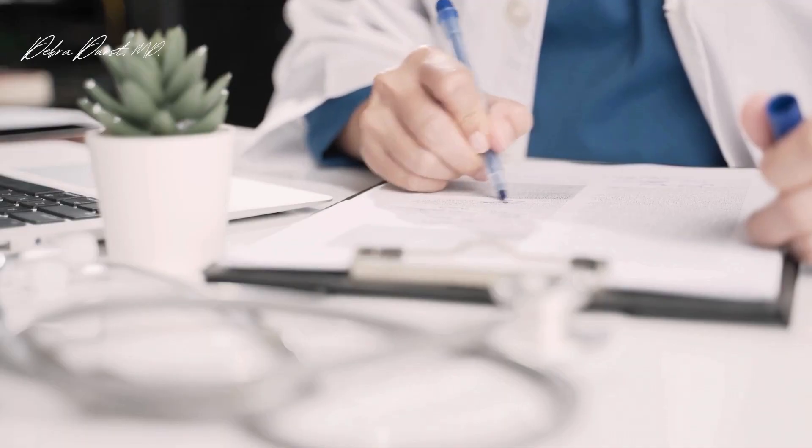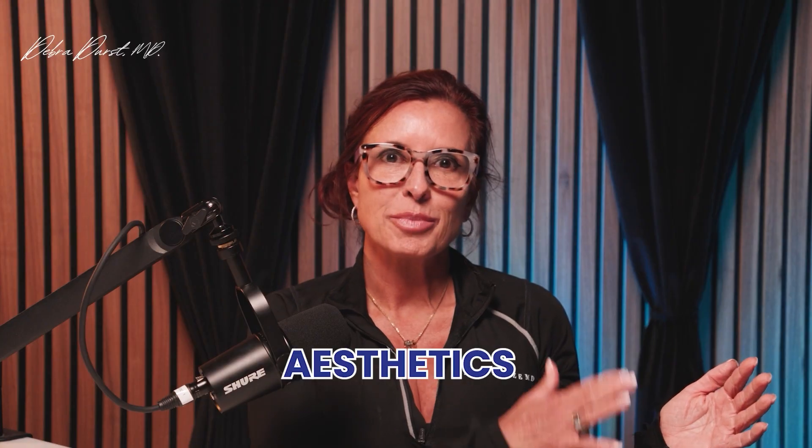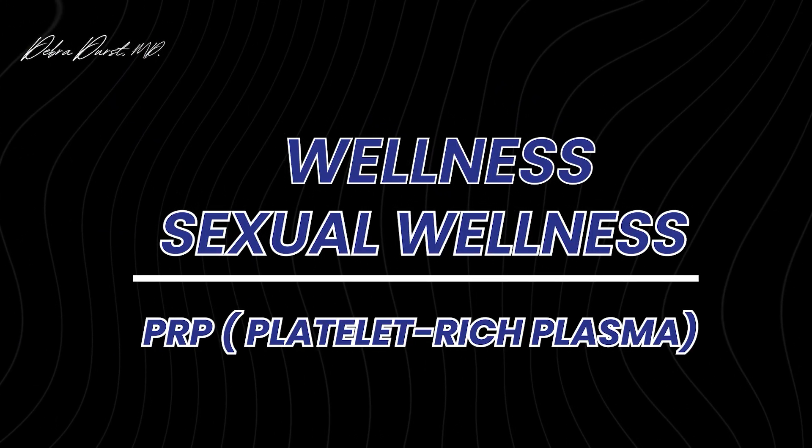Welcome to the channel. I'm Dr. Durst. I have an office that specializes in regenerative medicine — we do everything from aesthetics, when somebody wants to look better, to wellness and sexual wellness. My specialty is wellness and sexual wellness, but I do PRP as a core offering for almost all of our services.